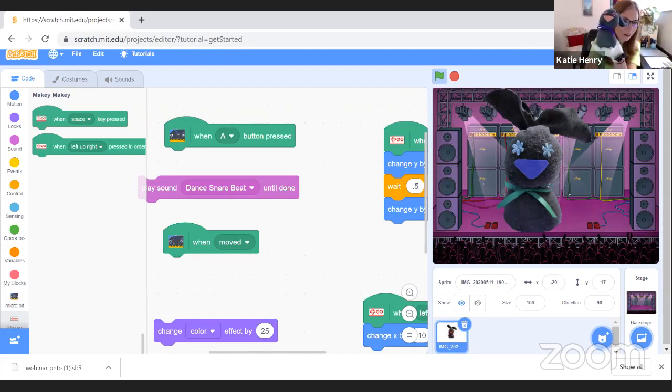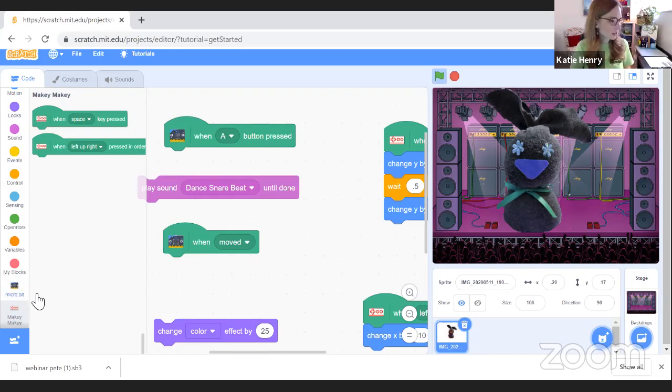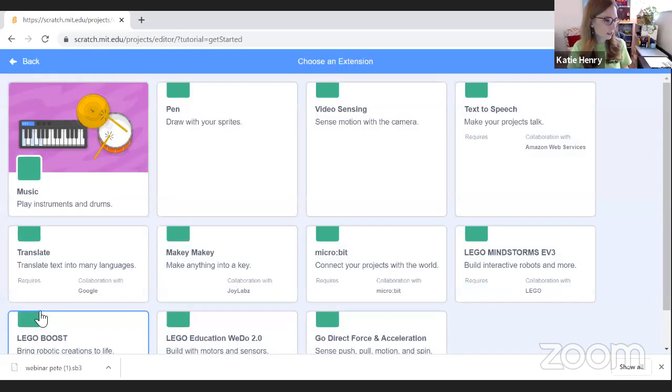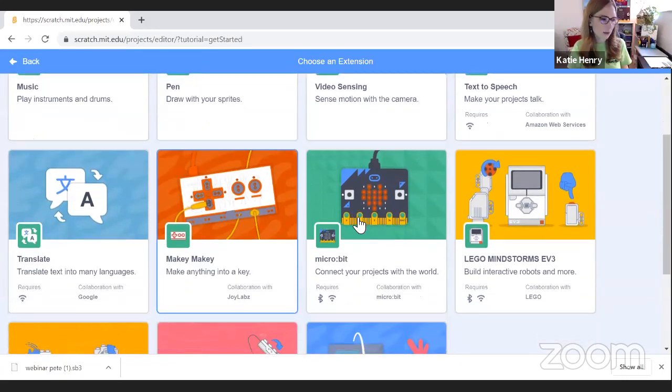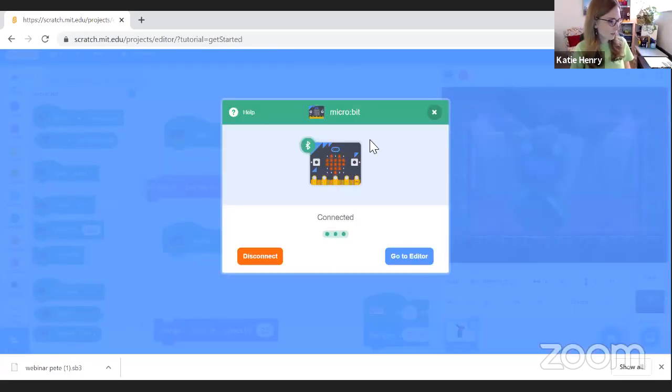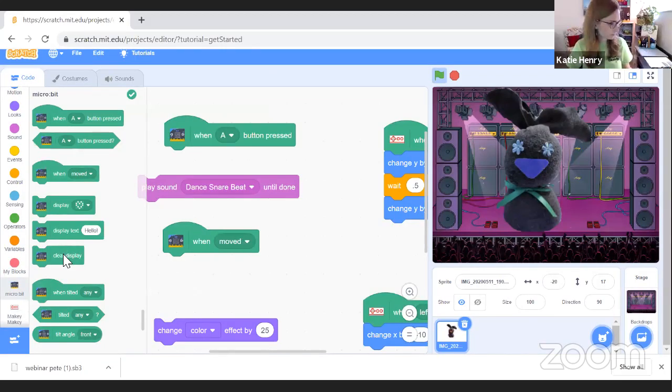We're merging our technologies today. Scratch has a neat ability to add an extension — right down here I click the little add button and you can see MakeyMakey and Micro:bit side by side. Just click on each one and it'll bring up the dialogue box to help you connect your Micro:bit. Mine's already connected, so now I can go to the editor — I already did that process for MakeyMakey as well.